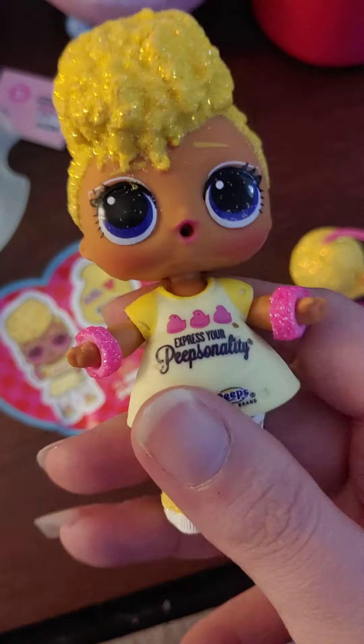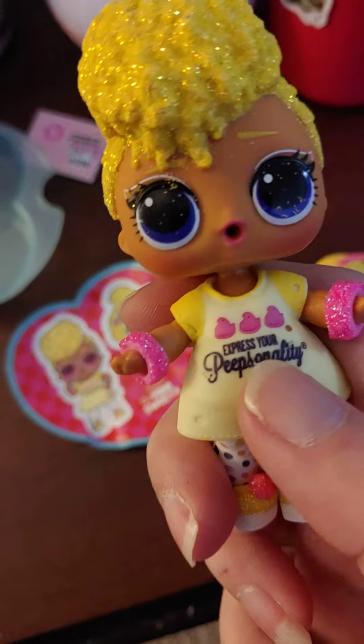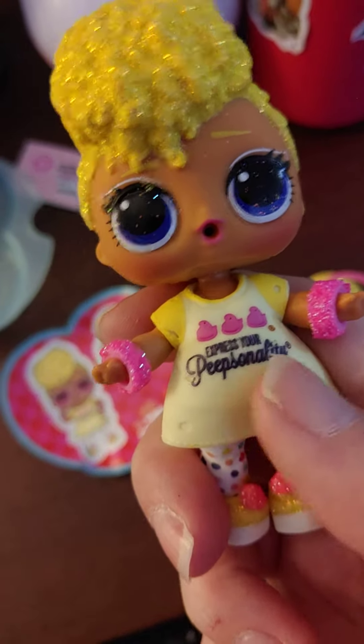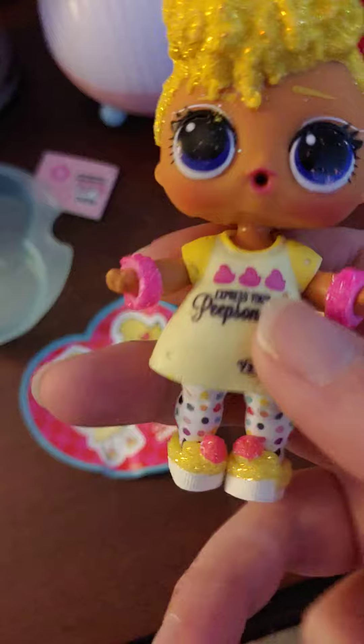Hello everyone. So today we have Minnie Sweets' Tough Chick. I've been wanting her for a while. She has blonde hair with some glitter and a Peeps outfit that says Express Your Peeps Anality. Very cute — it says Peeps on it. She also has two glittery pink bracelets.